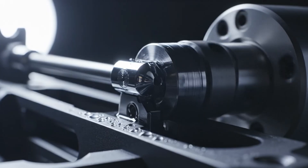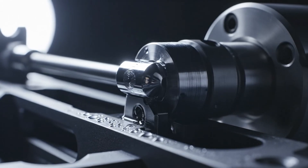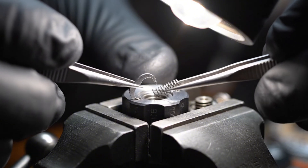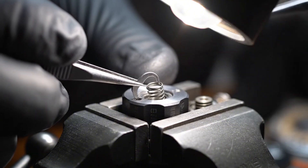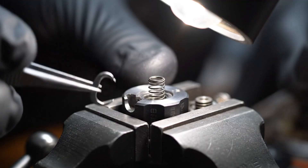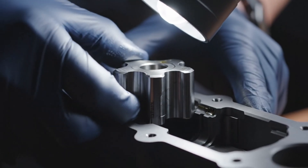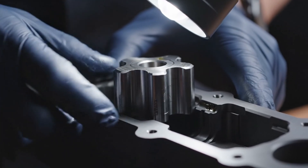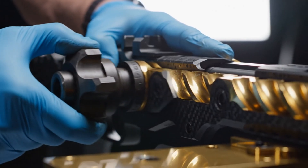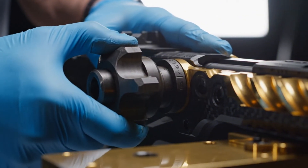Machined from immaculate tool steel, the operating rod and piston are poised, ready to violently actuate the monolithic rotating bolt. Here we see the massive multi-lug bolt engaging the helical cam path, the heart of the gas-operated system.